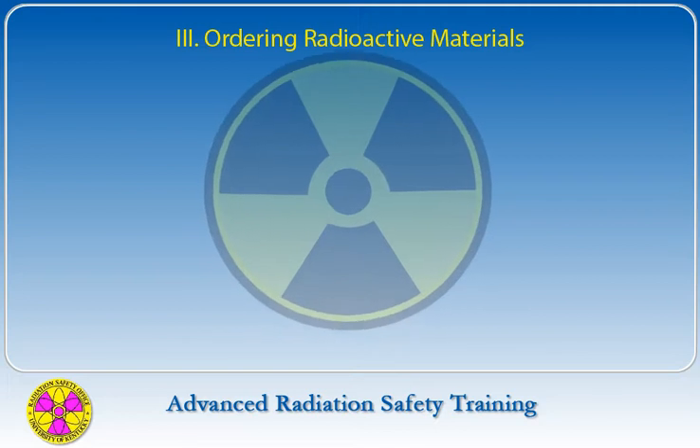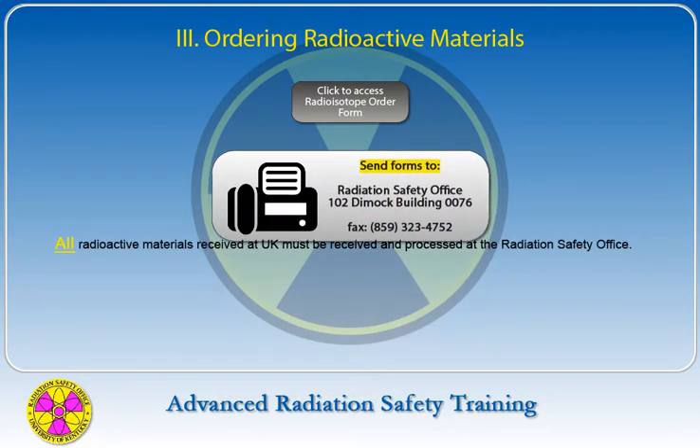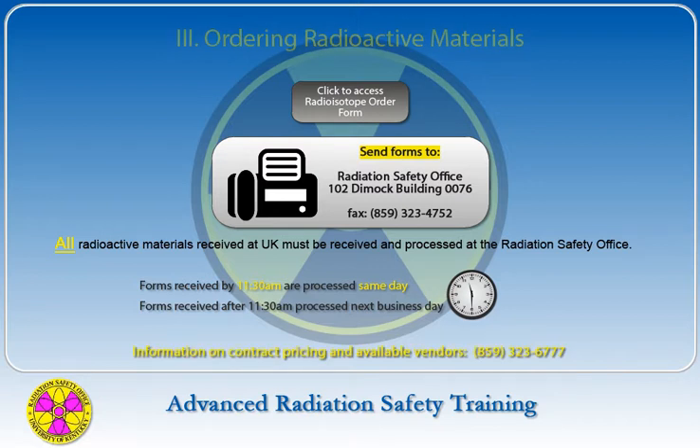When ordering radioactive materials, completed radioisotope order forms should be sent directly to the Radiation Safety Office. All radioactive materials received at UK must be received and processed at the Radiation Safety Office, including off-campus transfers and free samples. The Radiation Safety Office processes the order the same day if the request is received by 11:30 a.m.; orders received after 11:30 a.m. will be placed the next business day. Contact the Radiation Safety Office for contract prices with available vendors.